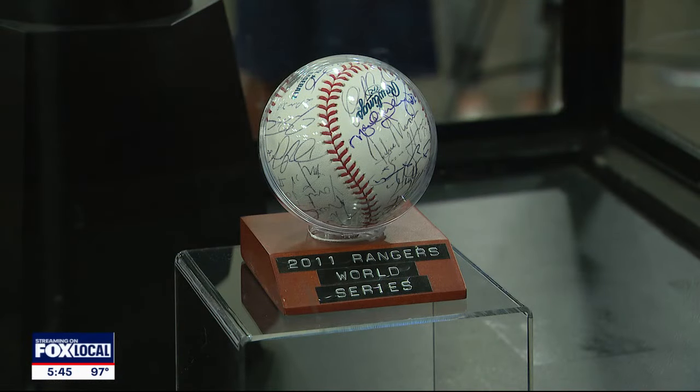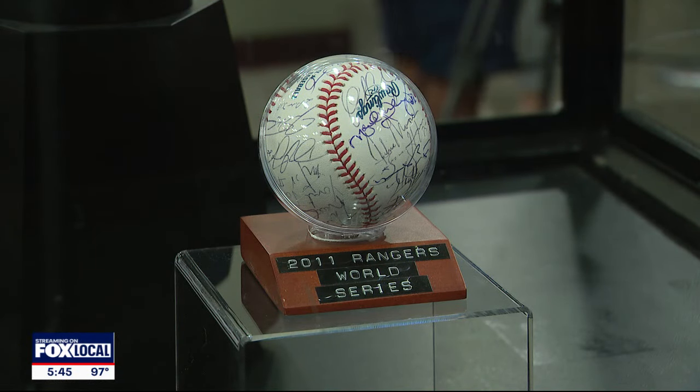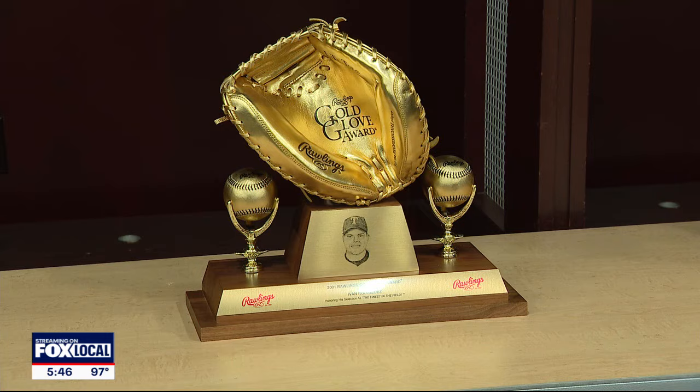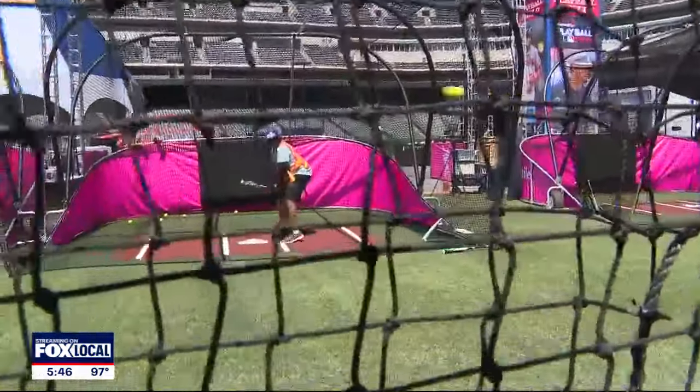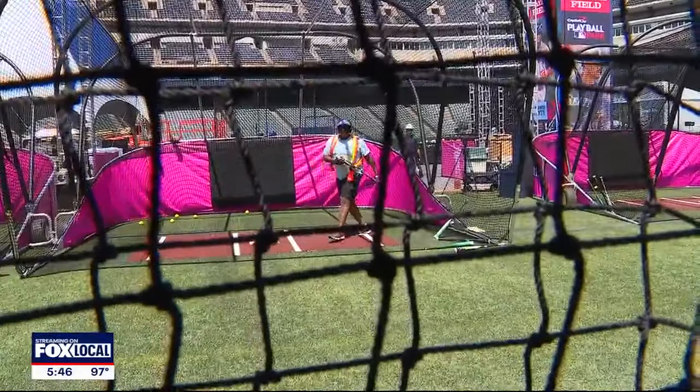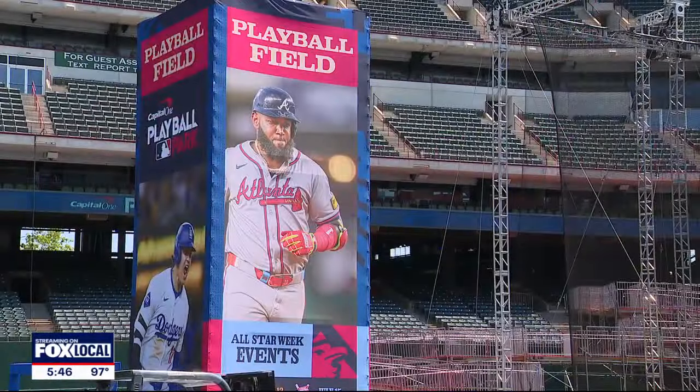To get the most out of your visit, download the Ballpark app like you're going to a Rangers game. Everything is on the home page — navigate to the Experience Pass. Batter up. There is really something for everyone here. In Arlington, Alex Boyer, Fox 4 News.